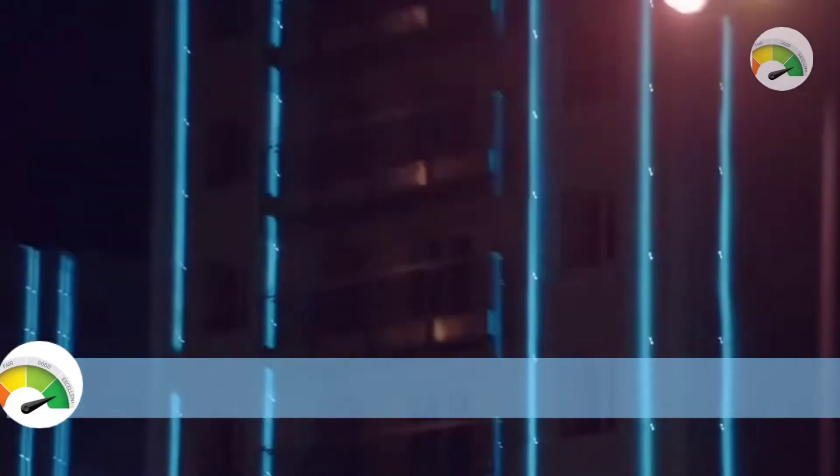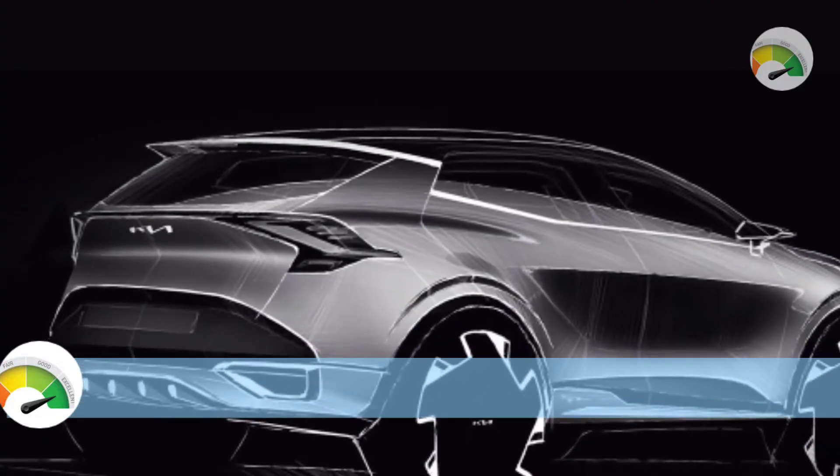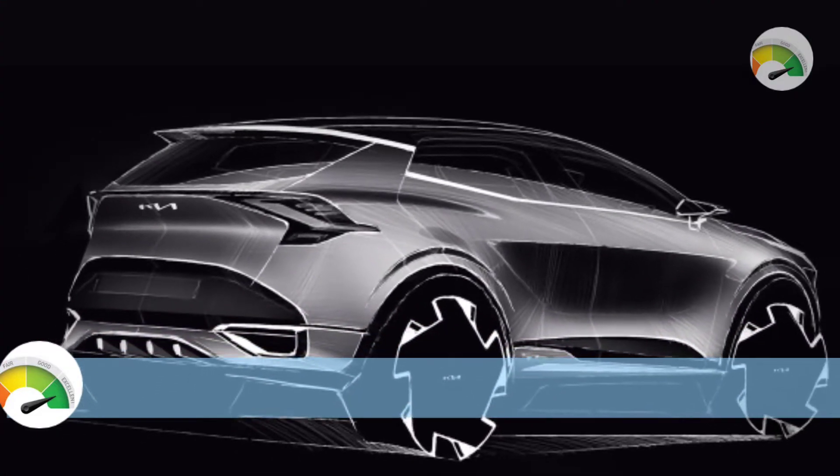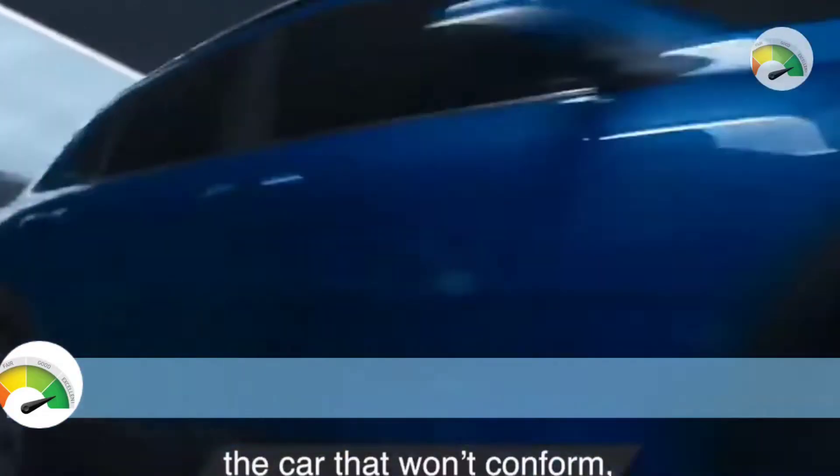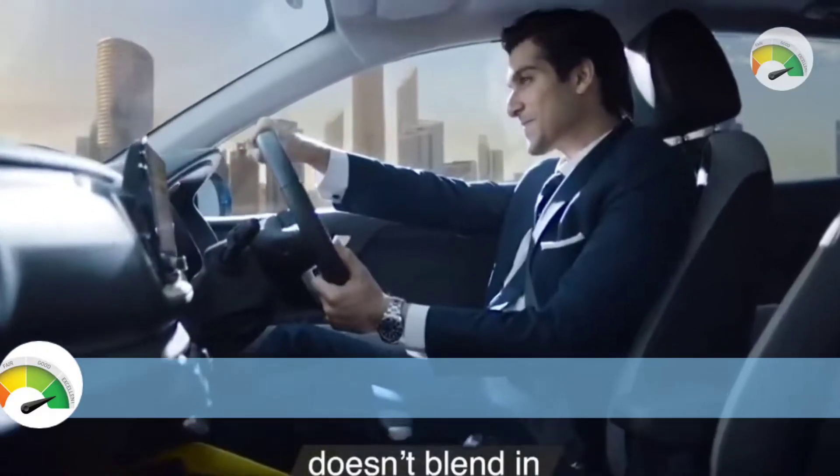Hello friends, welcome back to my YouTube channel Auto Empty. I hope you all are doing great. Today's video is all about the 2023 Kia Stonic GT Line, so let's get started.